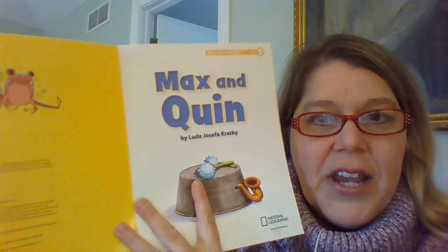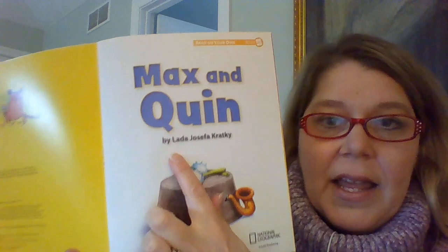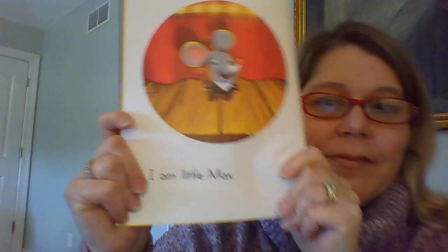You guys know the author — Lada Josefa Kratke. So let's put our listening ears on and our looking eyes because I want you to try to read these books with me. Okay, here we go. There's our title page — Max and Quinn by Lada Josefa Kratke. And this gives us maybe a clue for the story.